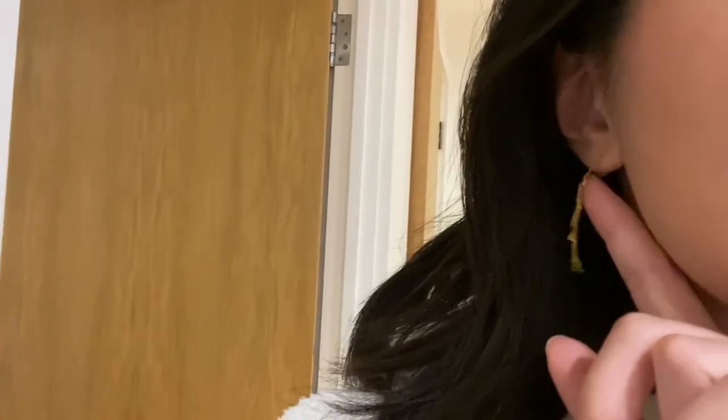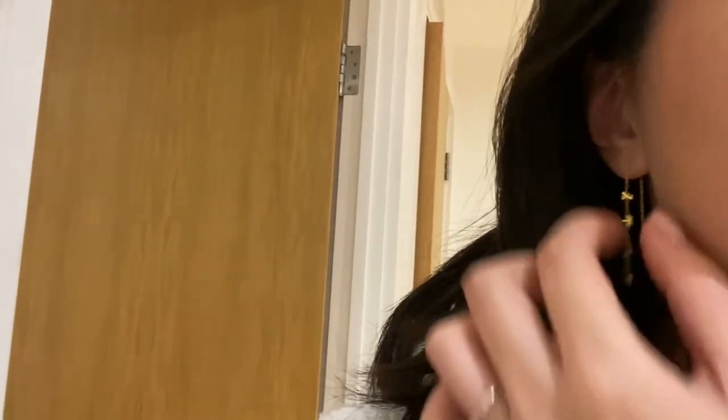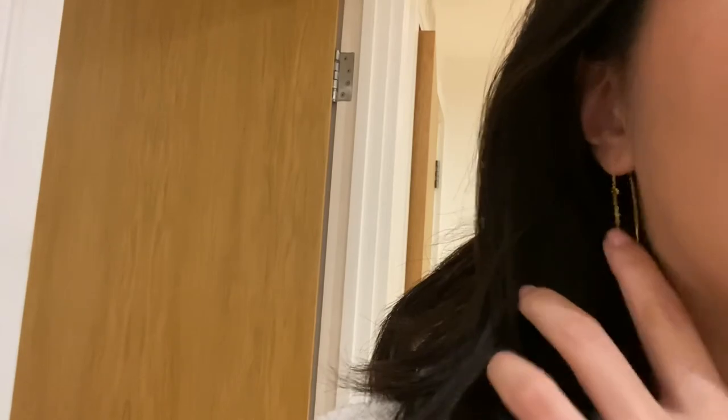So this is the earring on — you can see it is very dainty, something that you can wear on a daily basis and something that I think will be very comfortable to sleep in as well, because you don't have the butterfly clasp at the back, so there's nothing pressing against your ear or your neck. I just love this pair, I'm very happy with this purchase. I'm so happy I managed to get it after it went out of stock for a couple of seasons.